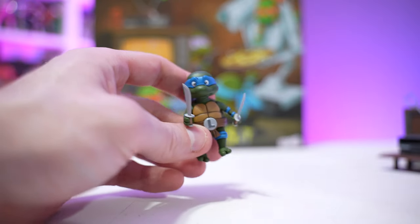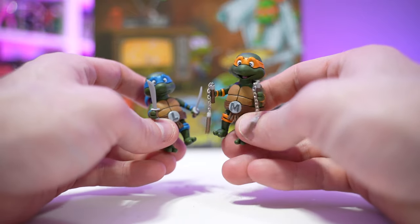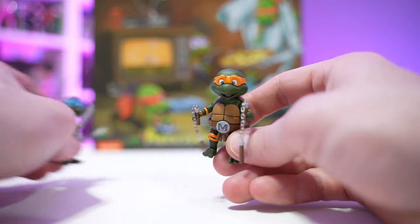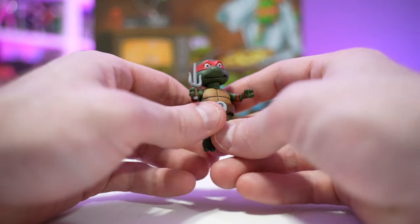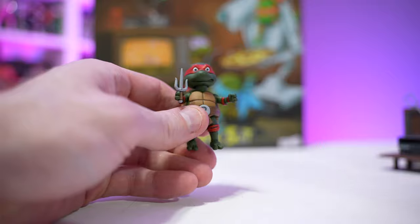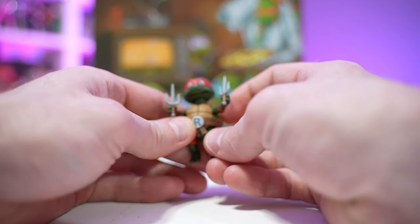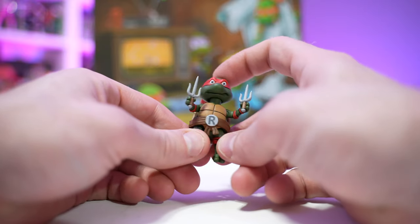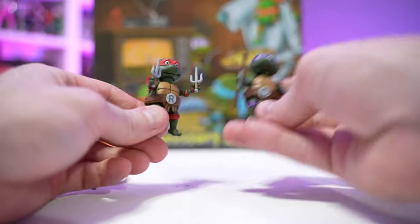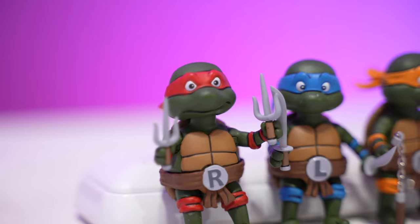I love that they all come with their own individual weapons. Got Michelangelo with two nunchucks — chains and everything — looks great. We've got Raphael, who comes with two sai weapons. They just snap into their hands, pretty tight, so you shouldn't have to worry about losing them. All have their own unique faces, which is great. Donatello has his one bo staff — absolutely adorable mini turtles.